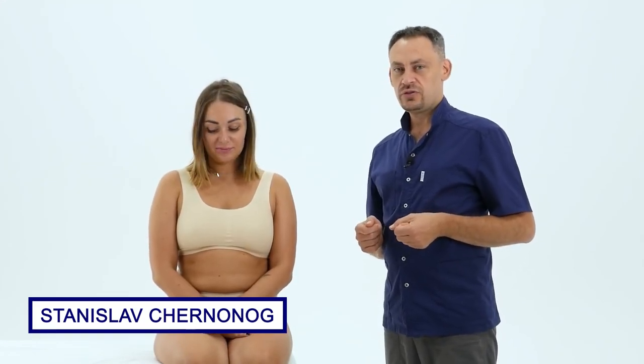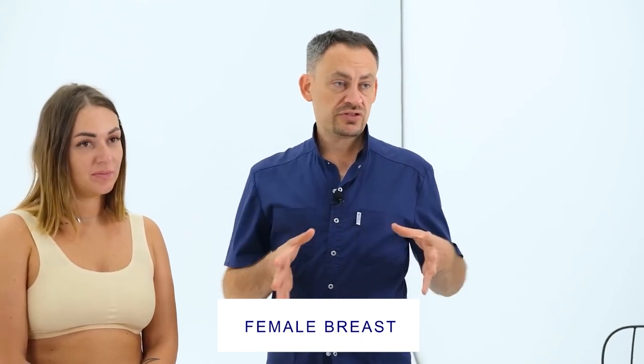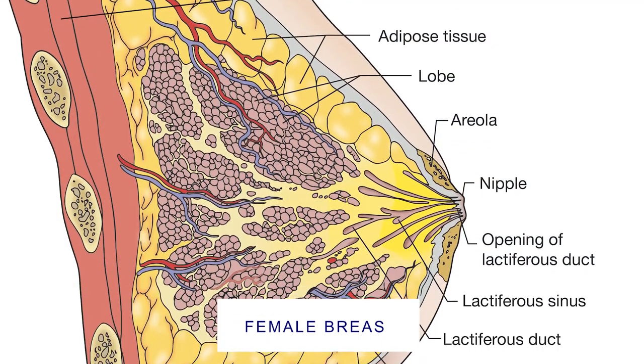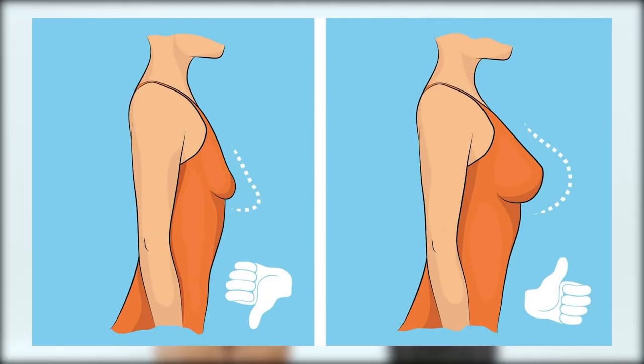Hello friends, I'm Stanislav Cherninog, the author and creator of the online school Vector Massage and Somatics, and today we will continue discussing the topic of the female breasts. Well, as always, beauty and health are inseparable. Factors that lead to a deterioration in the functioning of the breasts can almost certainly lead to the breasts becoming less attractive and looking worse. So, let's get started.